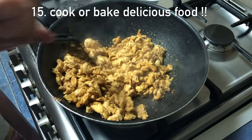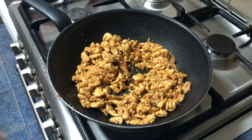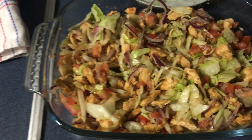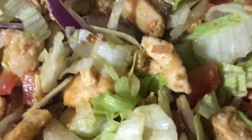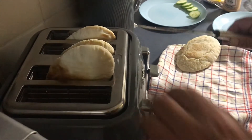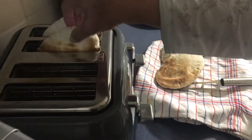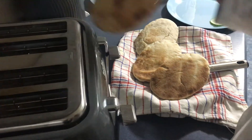Tip number fifteen is cook or bake delicious food. This could be anything — any dessert, any general food. Right now I'm making shawarma, well, my parents were making shawarma, and here is just the process of how it went. It was very tasty in the end.